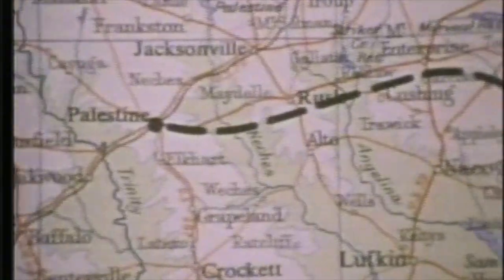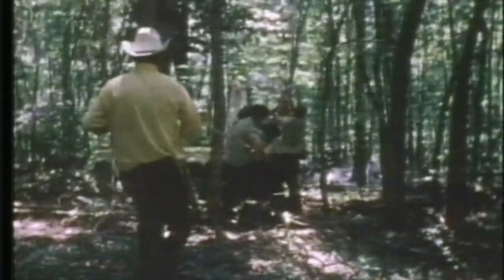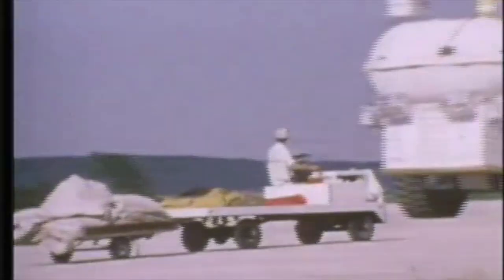Flights last a few hours or many days, and end by releasing the payload so it can parachute back to earth. A crew goes into action to recover the valuable instrument package regardless of where it lands. Meanwhile, preparations are underway for the next flight.